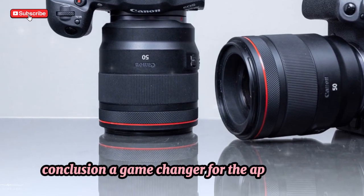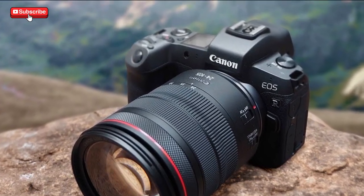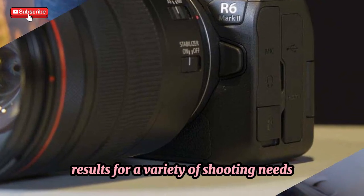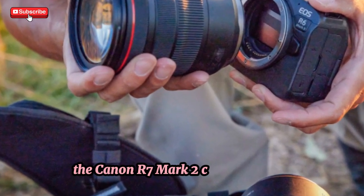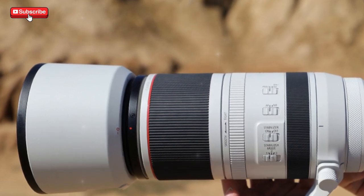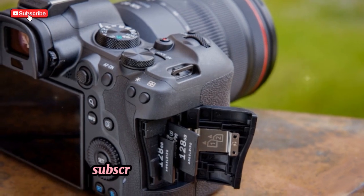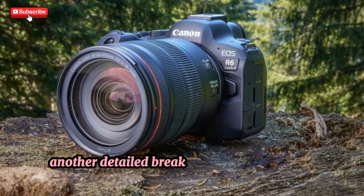Conclusion — a game-changer for the APS-C market. All in all, the Canon EOS R7 Mark II is shaping up to be a true powerhouse in the APS-C mirrorless camera category. With impressive upgrades in resolution, autofocus, video performance, and overall ergonomics, it promises to deliver exceptional results for a variety of shooting needs. Whether you're a sports photographer, wildlife enthusiast, or content creator, the Canon R7 Mark II could very well become the go-to camera for serious creators. Does the Canon R7 Mark II have what it takes to become the go-to APS-C camera on the market? Let us know your thoughts in the comments below. Be sure to hit that like button, subscribe, and tap the bell icon so you don't miss out on more expert reviews and camera comparisons. Thanks for tuning in to another detailed breakdown here at TechnoTrendZone.